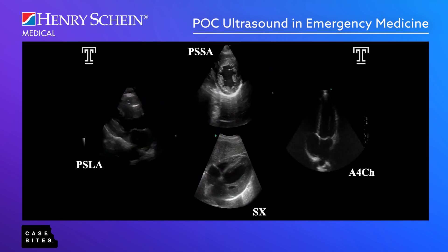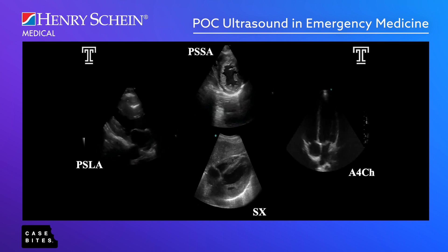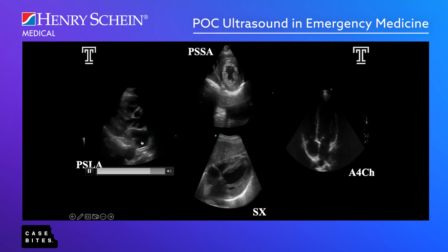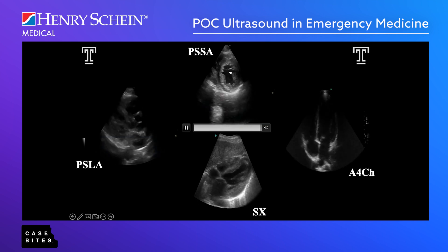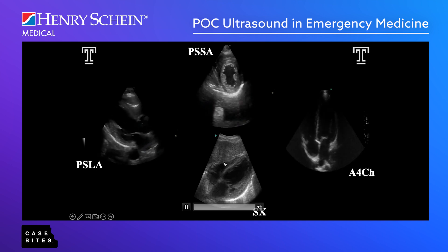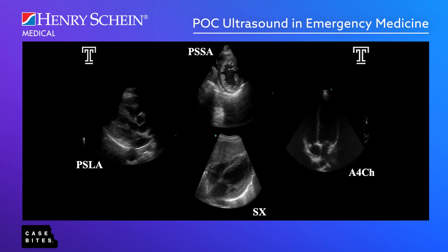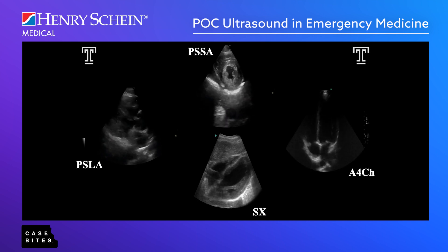Looking at the five standard views — long axis, short axis, sub-xiphoid, and apical four-chamber — these are normal images. We have a nice long axis view showing the left atrium into the left ventricle, the aortic outflow tract, and part of the RV. In the short axis, you're mainly looking at the LV. The sub-xiphoid shows four chambers. The ejection fraction looks good, the chamber ratios look good, there's no effusion — this is a healthy heart.